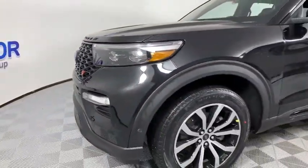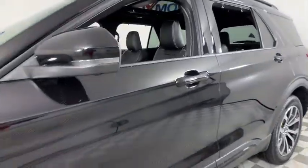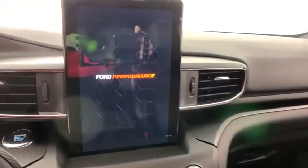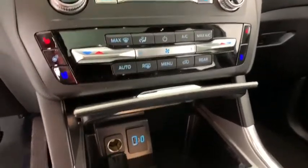Here are some of this vehicle's great options: traction control, navigation system, power liftgate, power passenger seat, leather-wrapped steering wheel, dual airbags, power steering, four-wheel disc brakes, electronic stability control, fog lights.